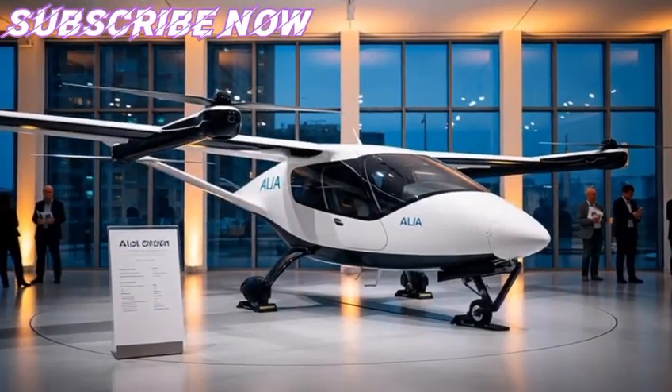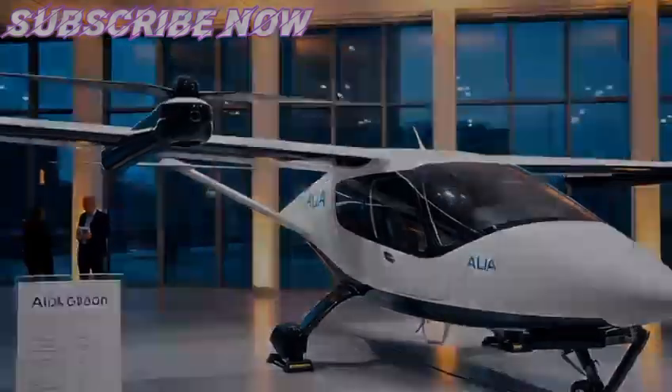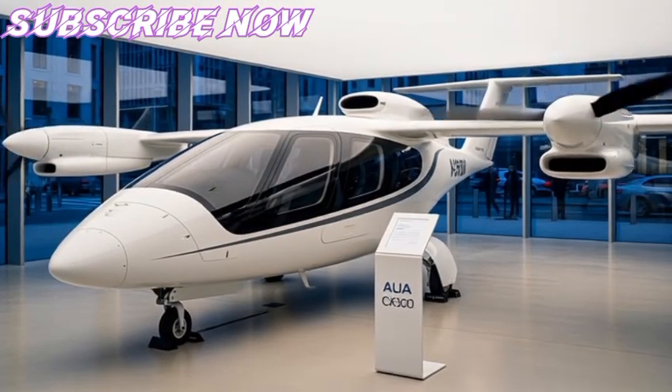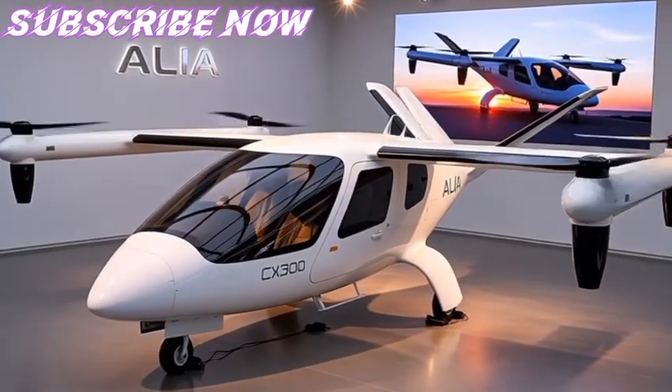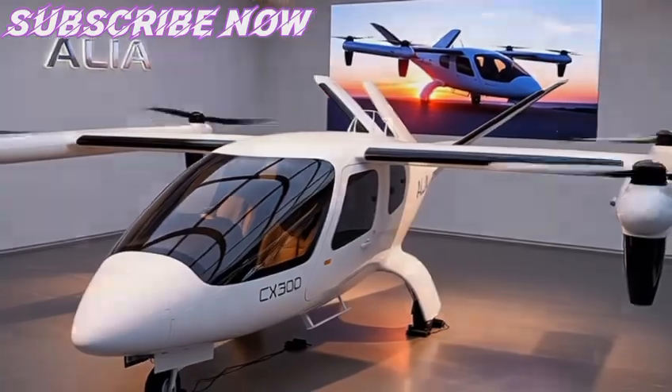In summary, the Alia CX-300 is not just an airplane — it is an integration of clean design, advanced technology, and forward-thinking infrastructure. It symbolizes how aviation can evolve from a noisy, fossil fuel-driven industry into a quiet, clean, and efficient system fit for the 21st century.